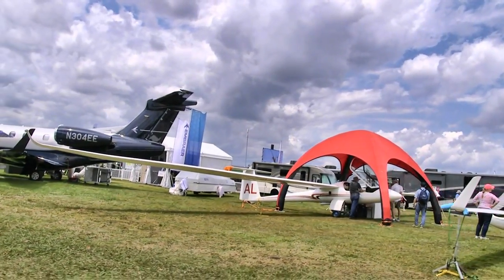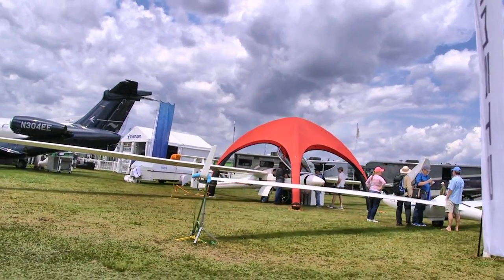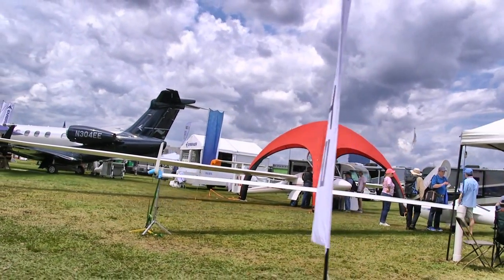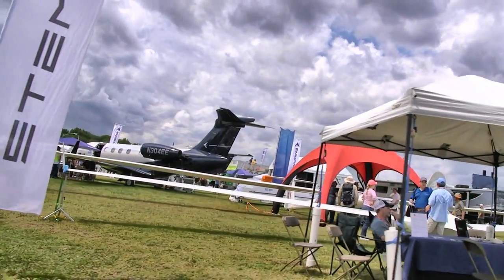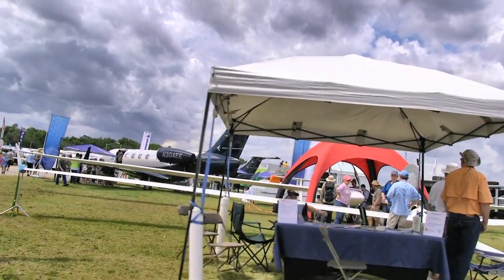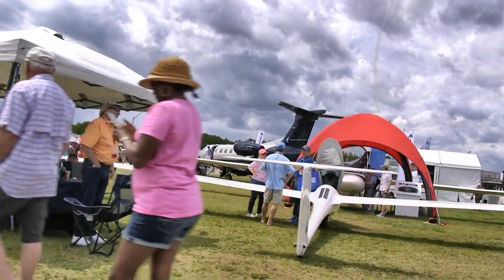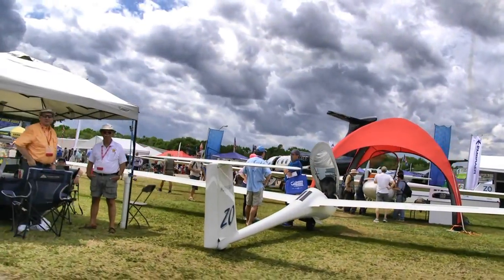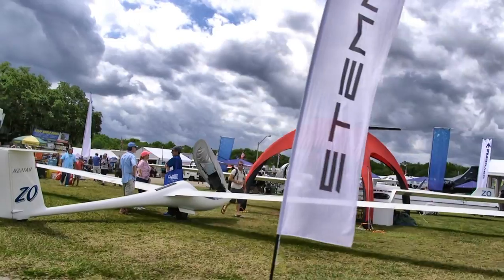One of the companies that supports all the shows we love to go to is Stemme — you can see them there. They are a glider company, or more specifically a motor glider company. Beautiful pieces of equipment — kind of expensive, but you get a lot of airplane for your money. Literally a lot — not only in performance but in sheer span alone. If you measure dollars per span, it's probably a pretty good deal.